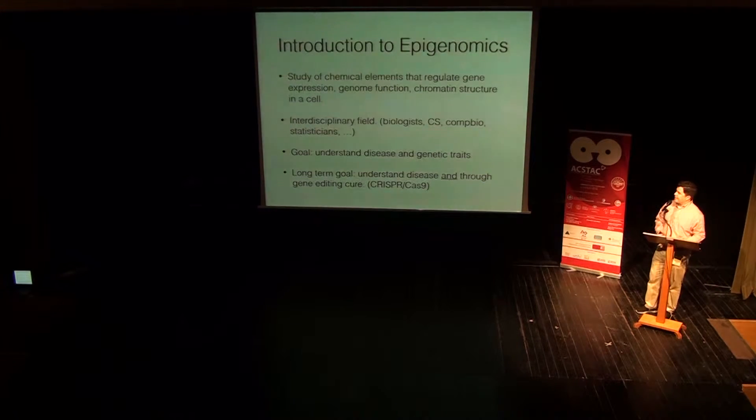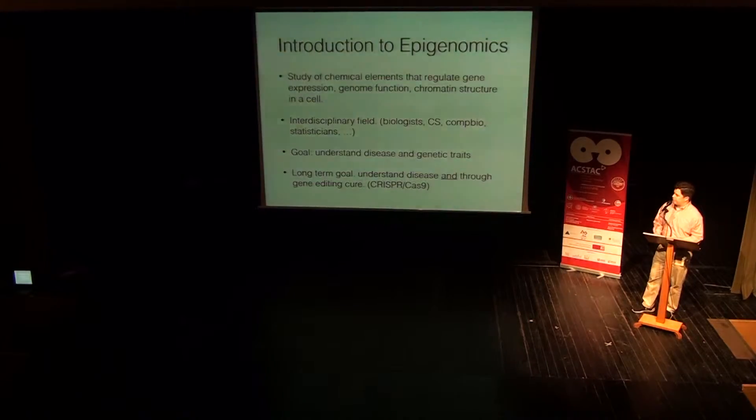Formally, epigenomics can be defined as the study of chemical elements that regulate gene expression, genome function, chromatin, and chromatin structure in the cell. It is very interdisciplinary, and that's why it's called computational biology. So we have classical biologists, computer scientists, people from various engineering backgrounds, computational biologists, statisticians, physicians, and medical doctors, that all work together to annotate, map, and understand this non-coding part of the genome, with a longer-term goal to not only understand it, but also through gene editing, cure genetic diseases and traits.